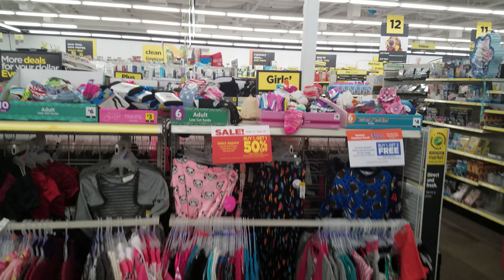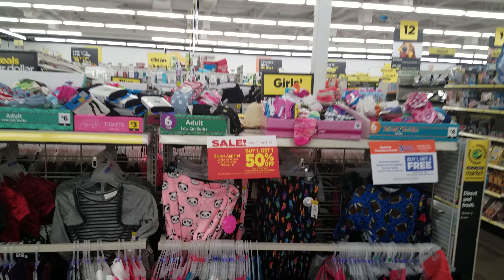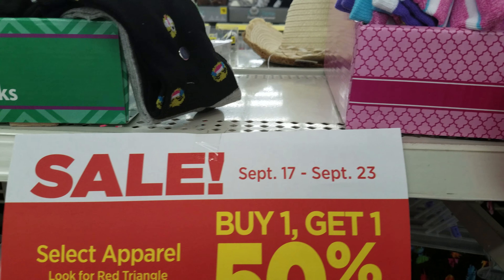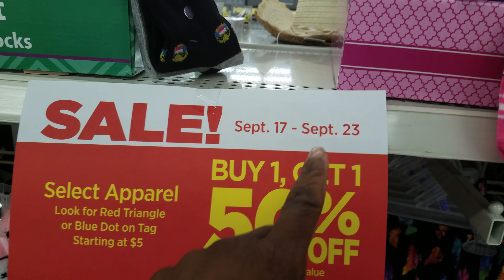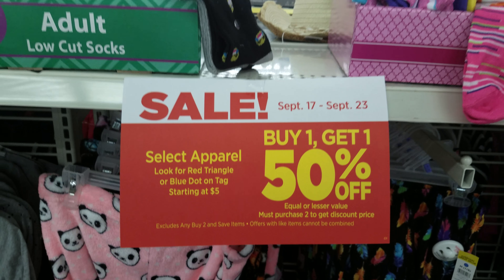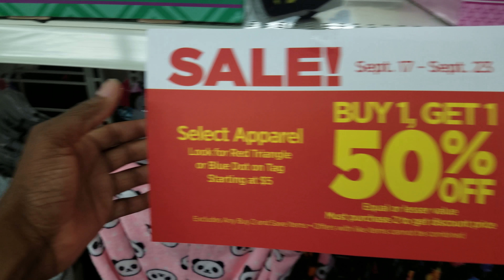All right you guys, it's me — I Show You A Girl — and I'm back again. I'm bringing you part two of the Dollar General haul. This is a great deal they have going on right now. It started September 17th, so we're a little bit late, and it goes to September 23rd, which is literally tomorrow. So we have tonight and tomorrow night to run these particular deals.